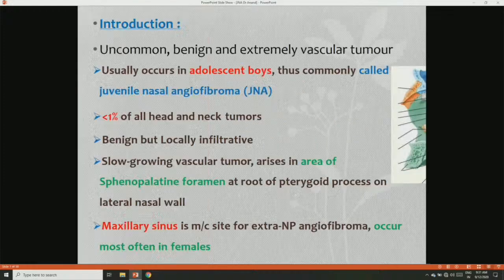It is a rare, uncommon, benign and extremely vascular tumor. This consists of less than 1% of all head and neck tumors — about 0.5%. It usually occurs in adolescent boys, thus commonly known as juvenile nasal angiofibroma. It is mostly seen in the age of 10 to 20 years, with an average age of 15 years.